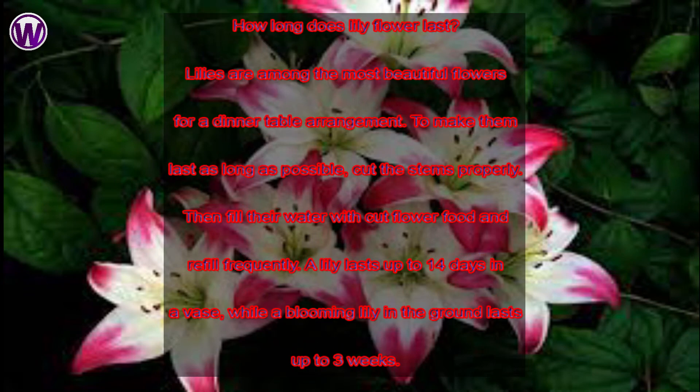Lilies are among the most beautiful flowers for a dinner table arrangement. To make them last as long as possible, cut the stems properly. Then fill their water with cut flower food and refill frequently. A lily lasts up to 14 days in a vase, while a blooming lily in the ground lasts up to 3 weeks.